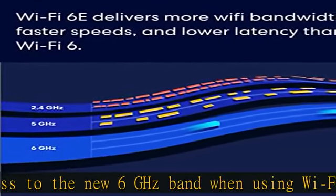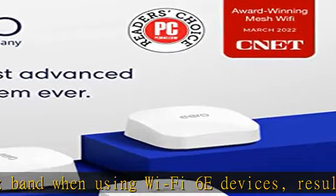Backward compatible with previous generation Eero devices. Wired speeds, without the wires.